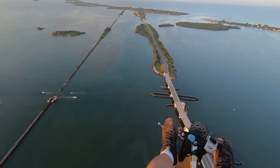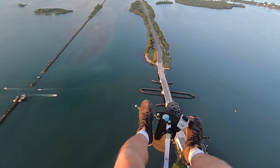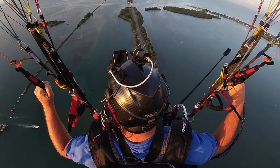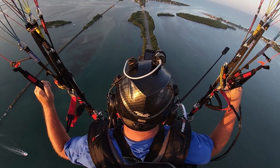Once we hit the beach, we'll loiter around a little bit, give it a minute or two. The Boca Grande Causeway opened in 1958. Before that, the only way to get to the island was by boat, ferry, or by the railroad bridge, which was on the left-hand side.